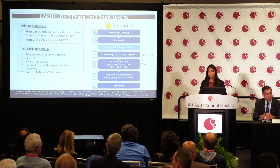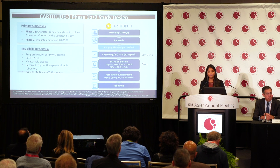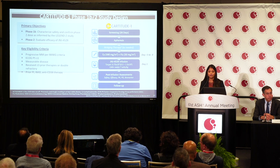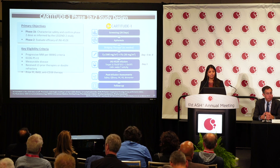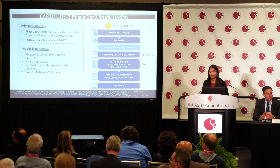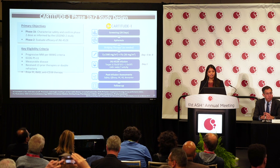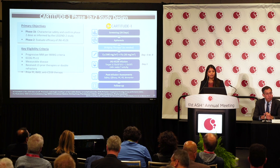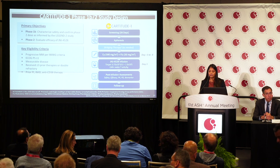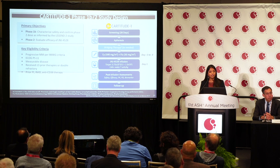Looking at the study design: after patients were enrolled, they all had their cells apherized and sent to the manufacturing company. It takes about four to five weeks to get the cells remanufactured. During this time, since these patients are heavily pretreated, bridging therapy was given to keep them stable before infusion with their engineered cells.